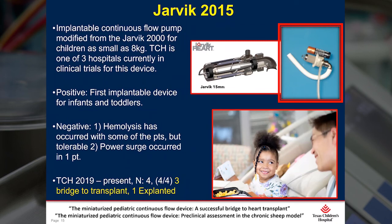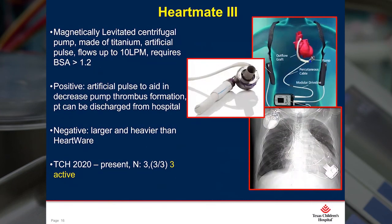Earlier this year, 2020, we implanted our very first HeartMate III. It's much like the HeartWare in design — just a little bigger and a little heavier — so we're going to reserve this particular pump for our adult-sized teens. There's a unique feature of the HeartMate III: there's an artificial pulse every two seconds, which is to better flush out the pump and reduce production of thrombus. So far, we've placed three of these pumps, and all three patients are now waiting for transplant.